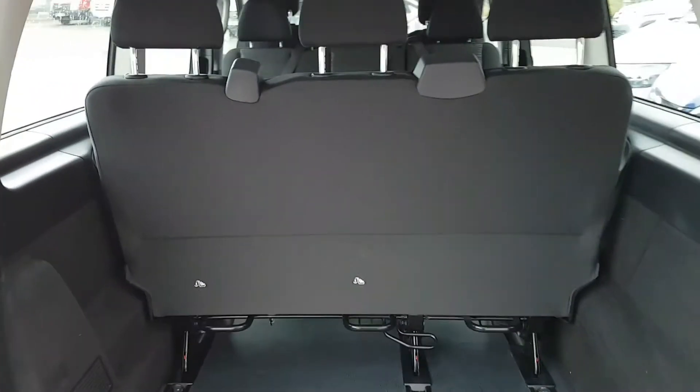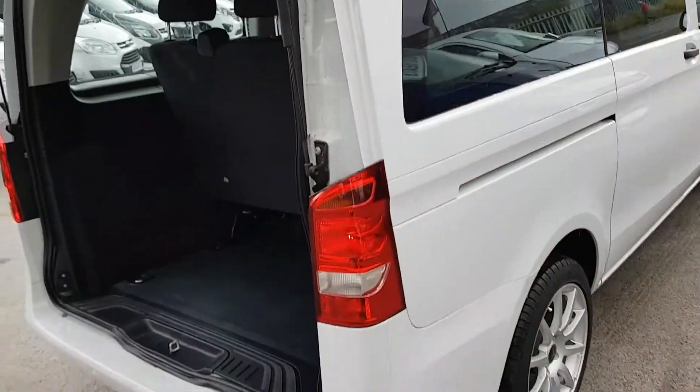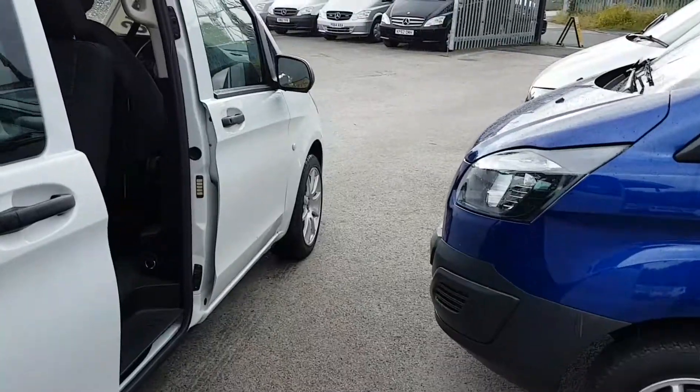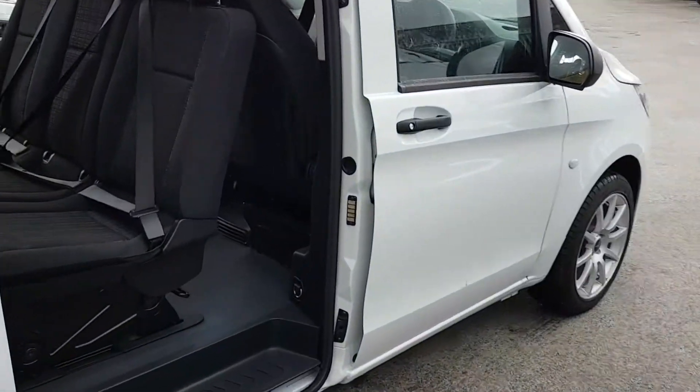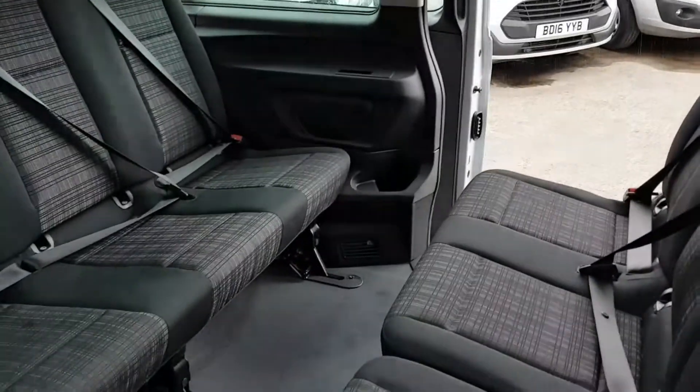That's the bigger boot area because it's the long wheel base. Front and rear parking sensors. The rear conference seating can turn round to face forwards.